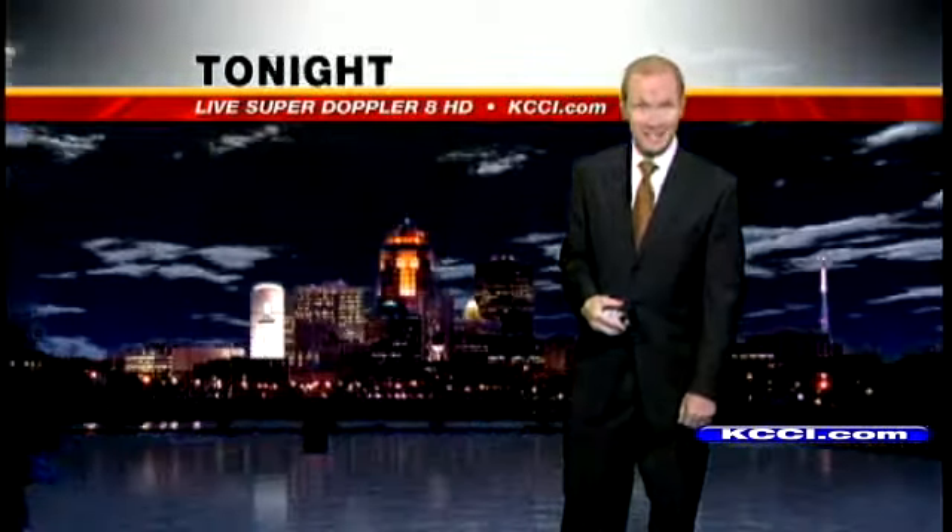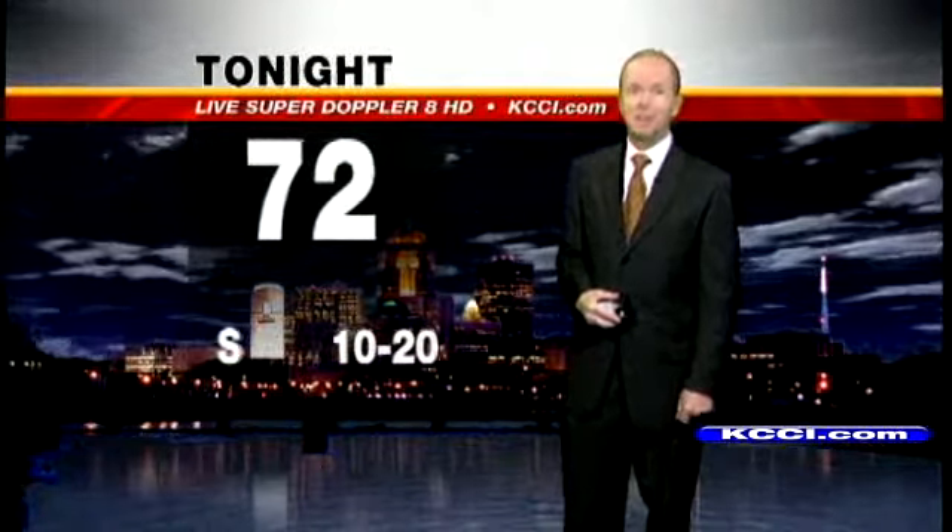Today here in the metro, enjoy 90 degrees with south winds 15 to 25 miles an hour. We have not had any significant rainfall here in the metro for 10 days now — it's our longest dry spell in a very long time.